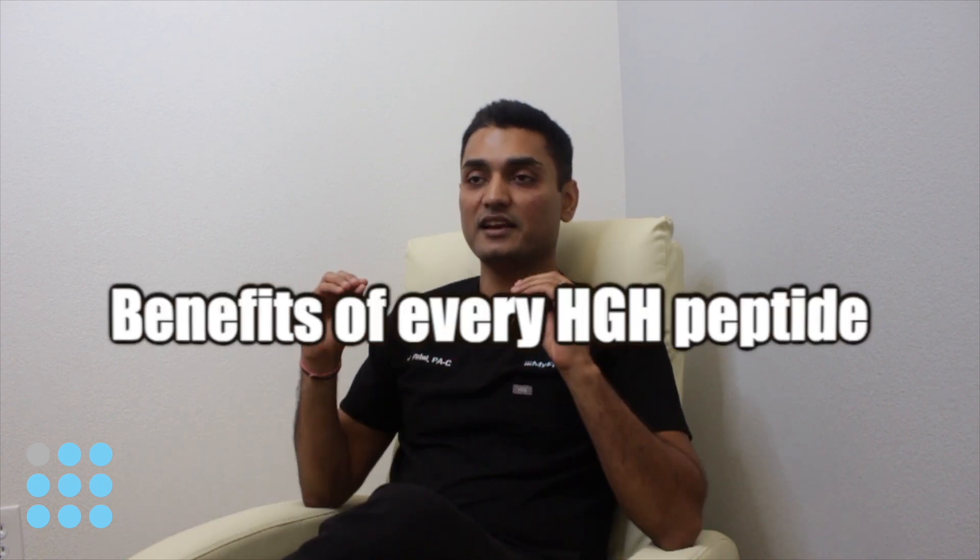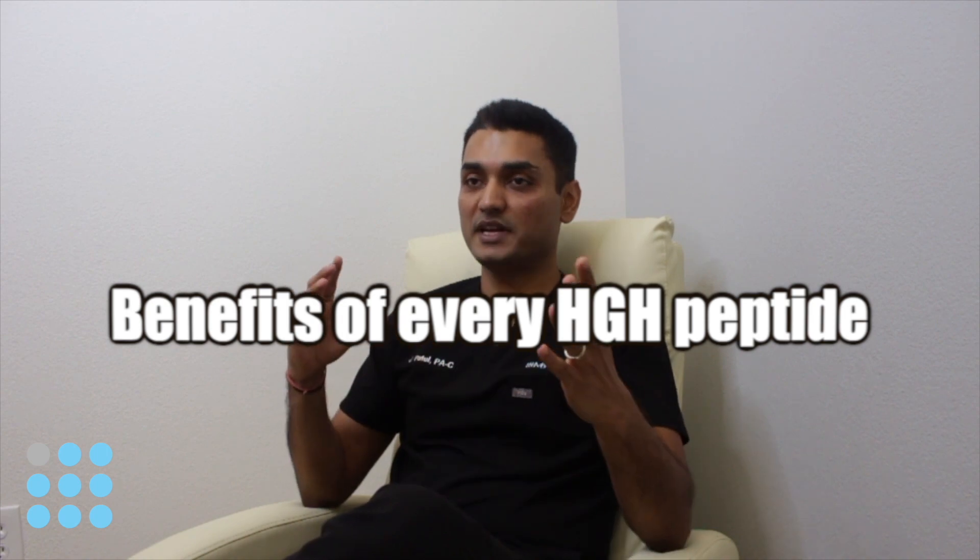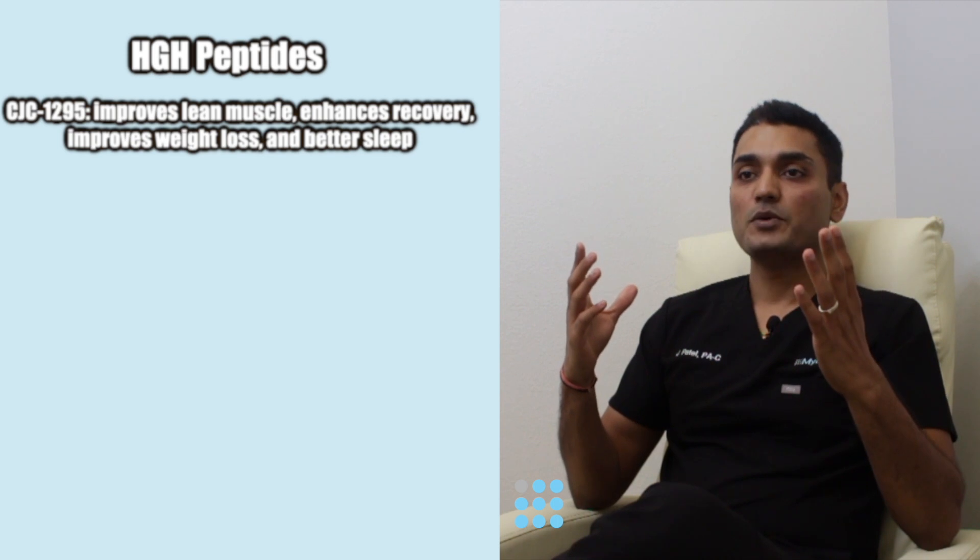Hey guys, this is Jay Patel from myfitmed. Today I'm going to briefly go over all the peptides and the common benefits of each peptide. These are some of the peptides we offer here at myfitmed and their benefits.